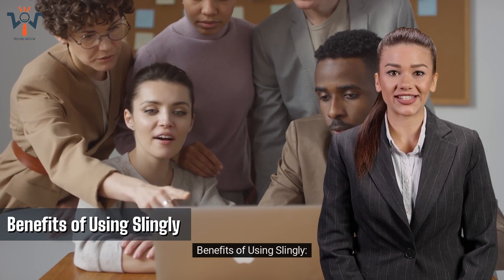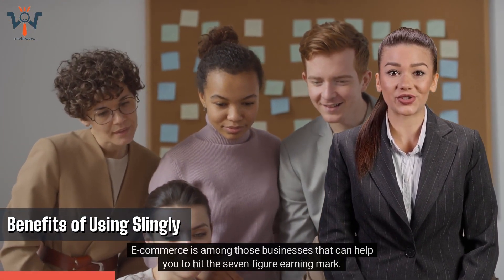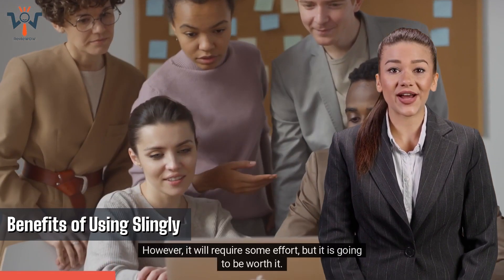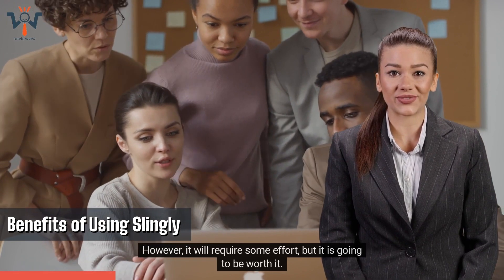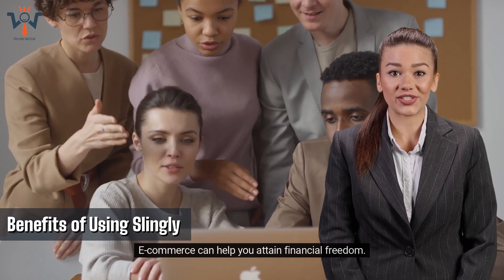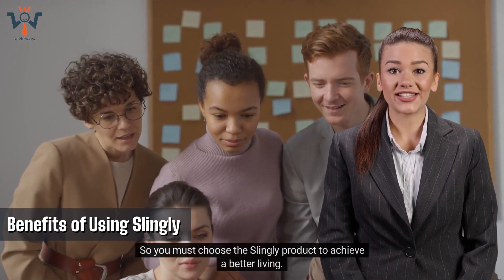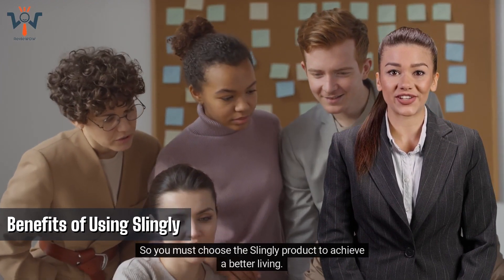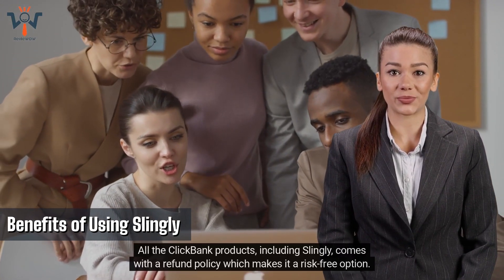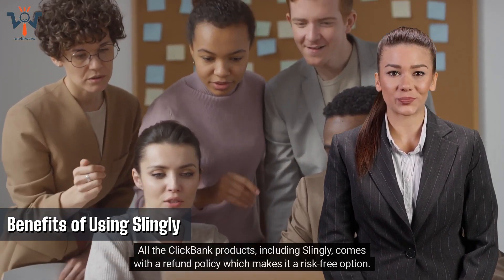Benefits of using Slingly. Seven-figure earning. E-commerce is among those businesses that can help you hit the seven-figure earning mark. It will require some effort, but it is going to be worth it. Financial Freedom. E-commerce can help you attain financial freedom, so you must choose the Slingly product to achieve a better living. Refund Policy. All ClickBank products, including Slingly, come with a refund policy, which makes it a risk-free option.